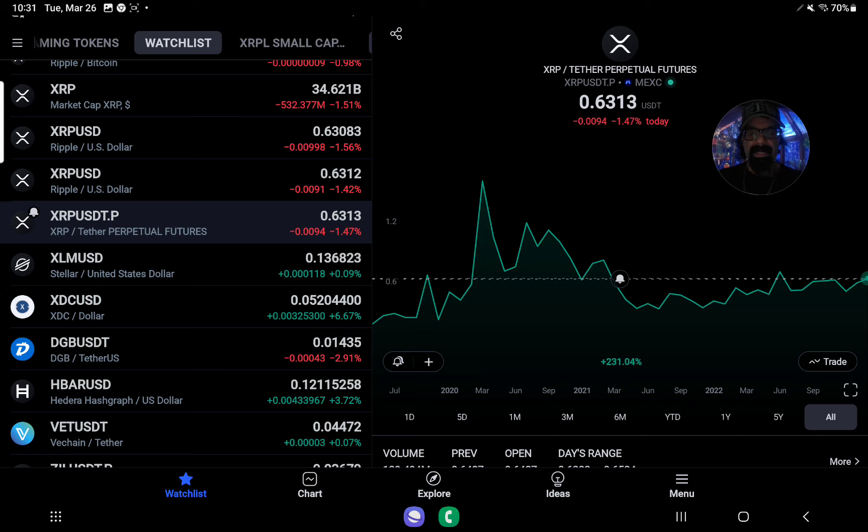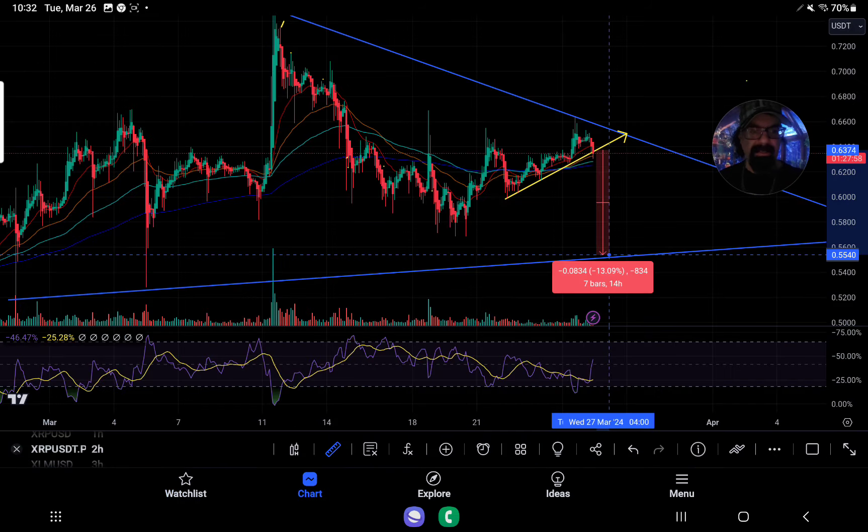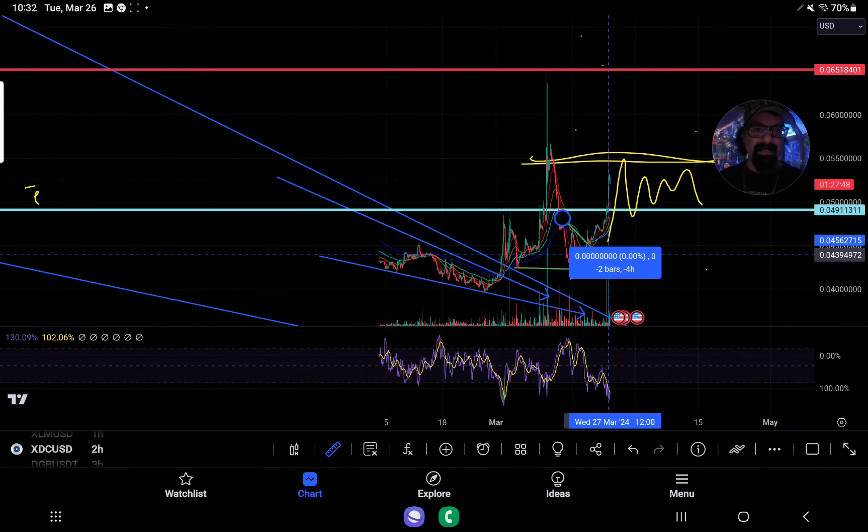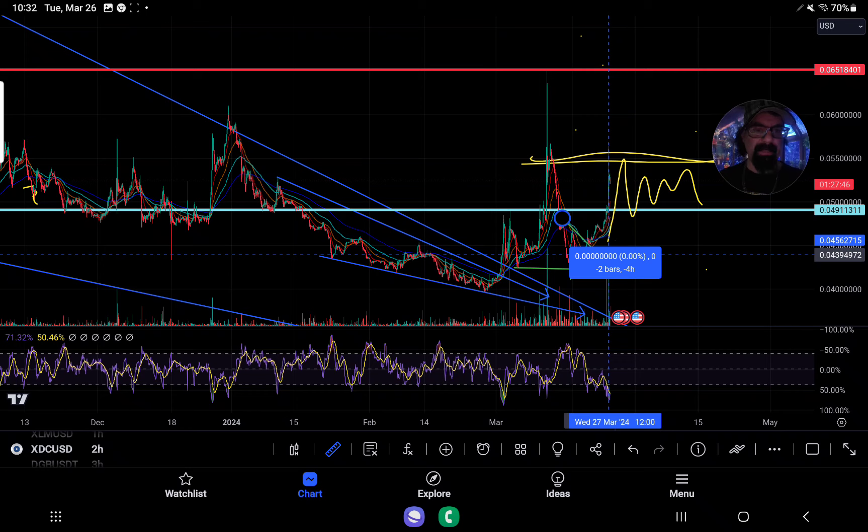It's not all lost yet, because you could actually bring the neckline down a little bit farther to about $0.627. But as of right now, you really wanted to hold $0.637. XDC right now is up 6.67%, which is great to see — it came up to our $0.055 resistance. We talked about it yesterday, that's why I put the line up there. We have to see does it consolidate within that range between $0.055 and $0.049 cents.